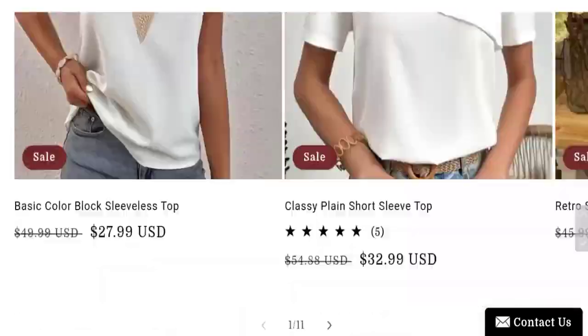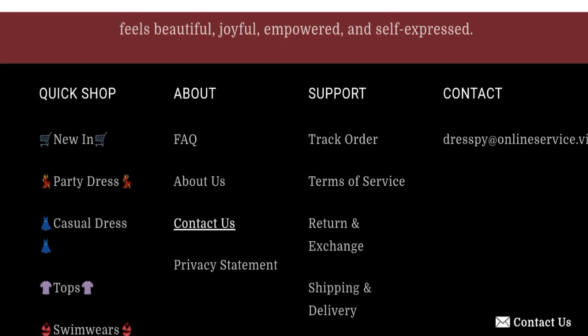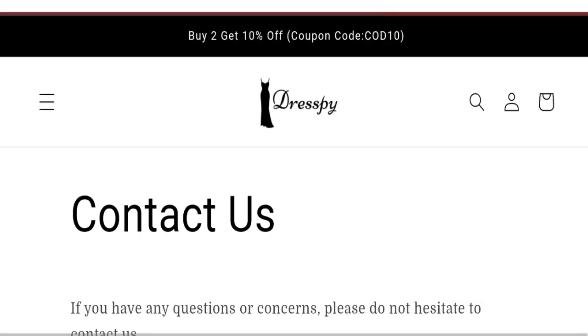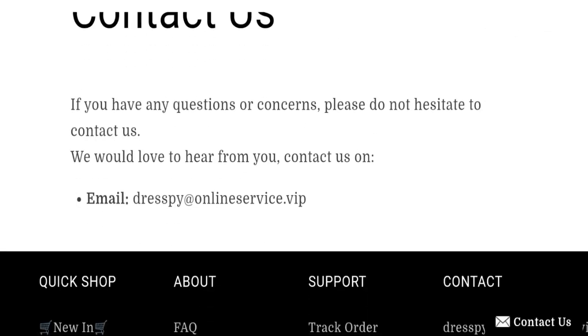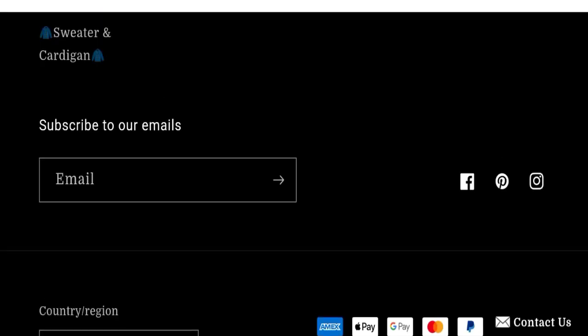Now talking about contact details — clicking through to the contact us page, you can see they have given an email address matching with the domain name, which is a good point.